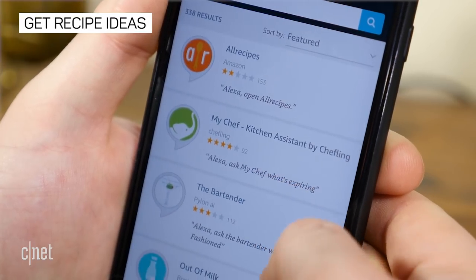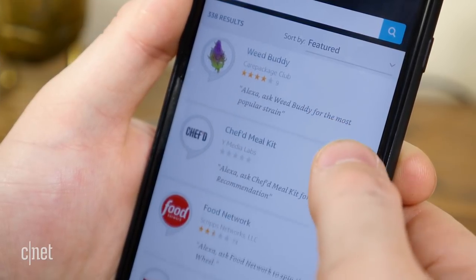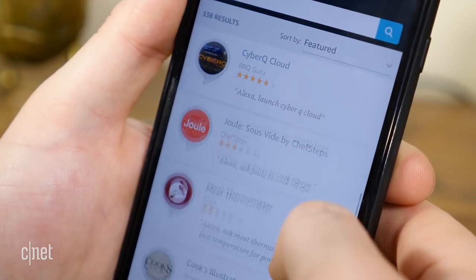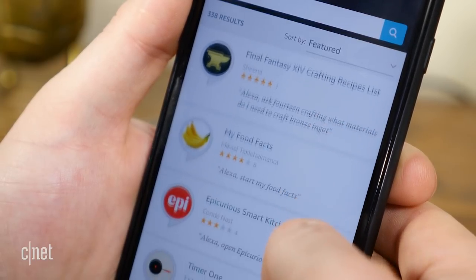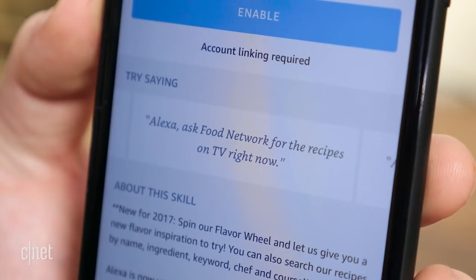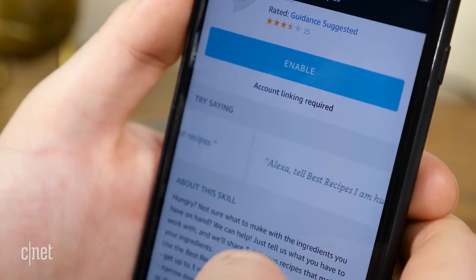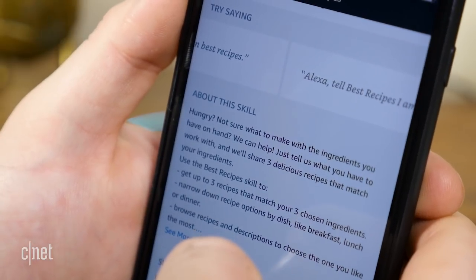Alexa's catalog of third-party skills is home to several helpful recipe skills, such as All Recipes, Hellmann's Best Recipes, Betty Crocker, Food Network, and Goodness from Nestlé. Not only will these skills offer up some great recipes to try, they will tell you the ingredients needed and walk you through the process. Food Network lets you look up recipes by chef or TV show. All Recipes sends directions to your phone. And Best Recipes will give you recipes for the ingredients you already have. And there are many, many more skills to choose from.